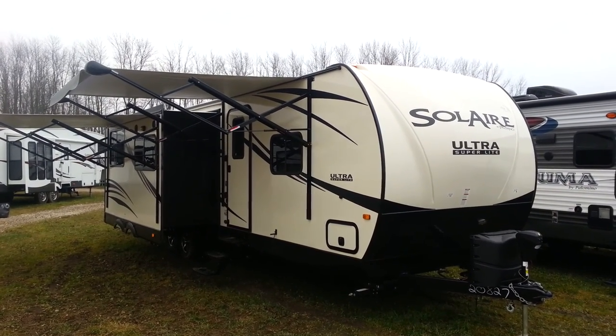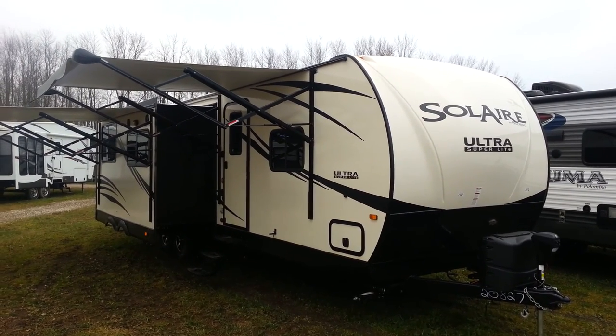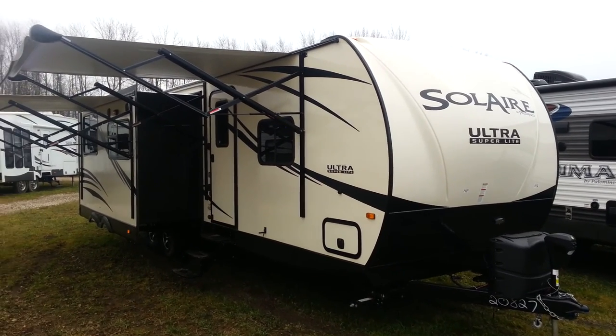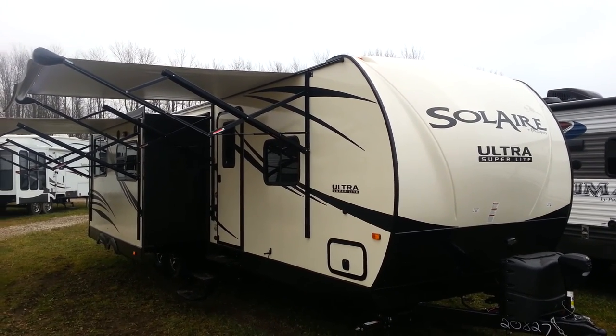Hey, this is Jonathan Allen from Camper RV in Stratford, here to show you the all-new 2016 Solaire 312 TSQBK. It's a 31-foot ultralight travel trailer made by Palomino RV. It's got two bedrooms with a bunk room at the back, a queen bedroom at the front, three power slide-outs, and an outside kitchen.